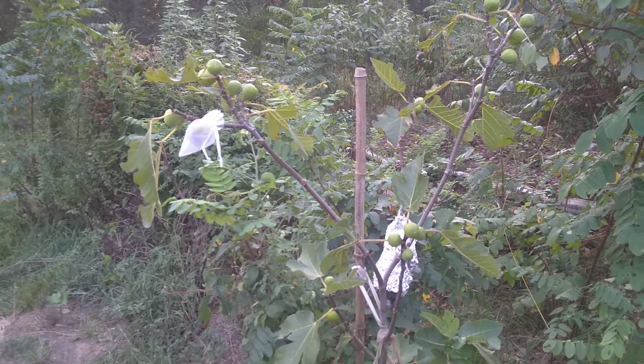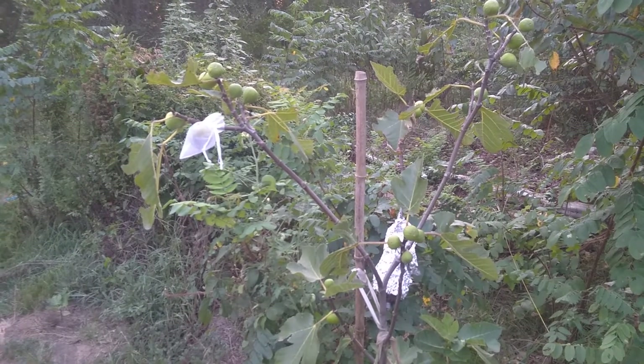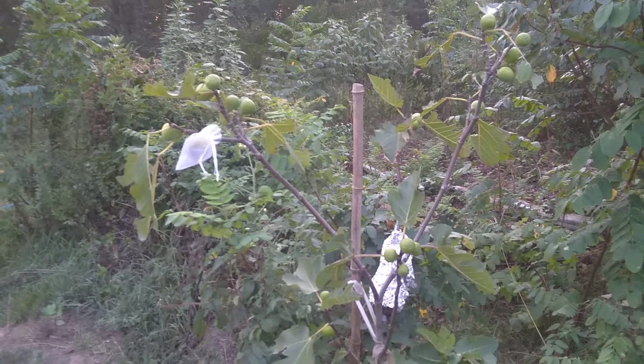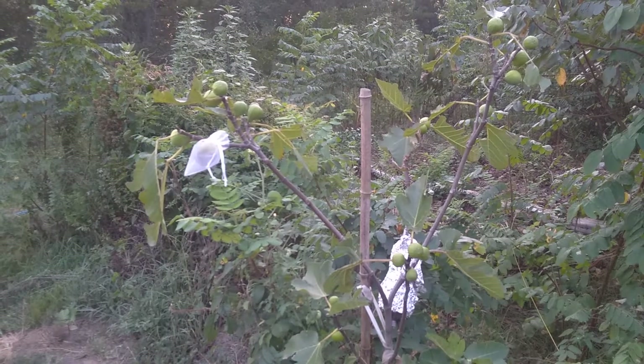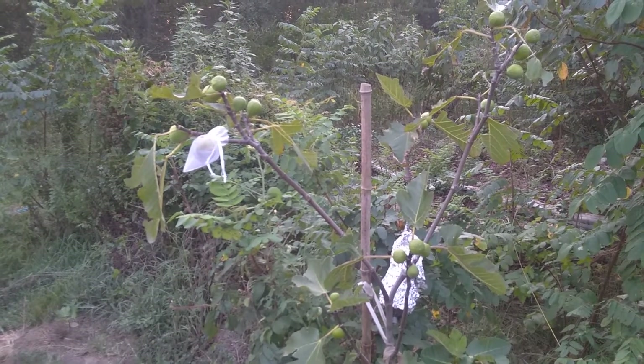It was really small in the spring of 2018 and it grew and ripened some figs really late. It was really cold by the time they ripened and really rainy, but it was still an awesome, intense fig.